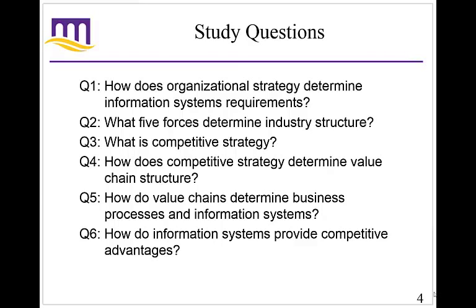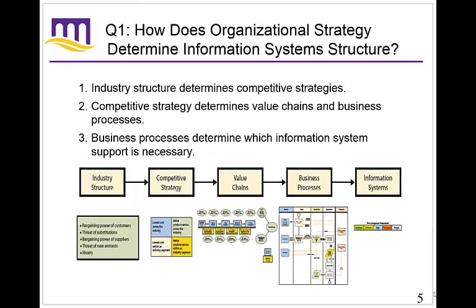How does organizational strategy determine information systems requirements? It starts with trying to understand your industry. There is a very popular, well-known methodology for doing this, which is Porter's five forces. Porter was a very famous strategy professor from Harvard, and he developed the five forces model — a way to understand the industry and where you fit within it.